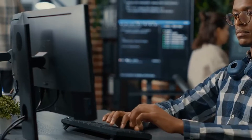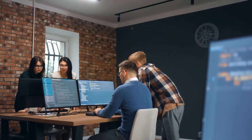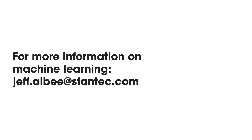You may be wondering, what should my key takeaway be from this video? Well, there's method to our machine learning madness. We're putting our models through robust testing scenarios to ensure our subject matter experts can utilize the most accurate data that digital technology has to offer. For more information on our digital products, check out stantec.io on stantec.com. And to learn more about our machine learning models, reach out to jeff.alby at stantec.com.